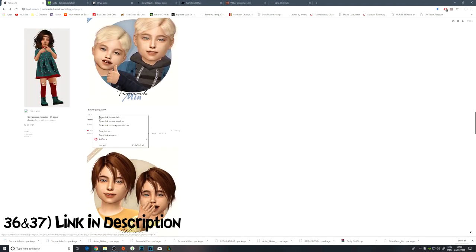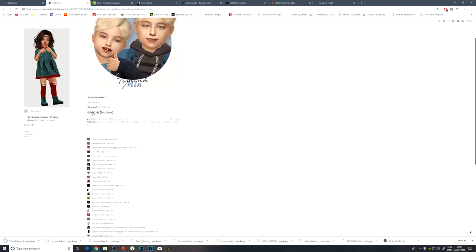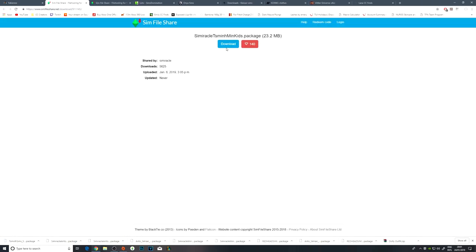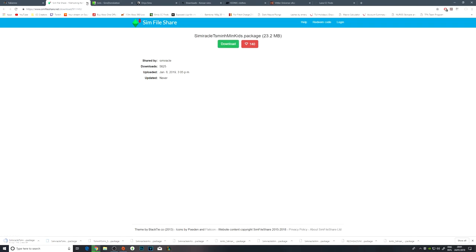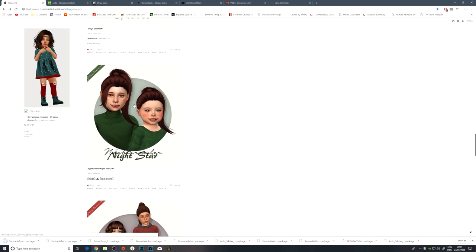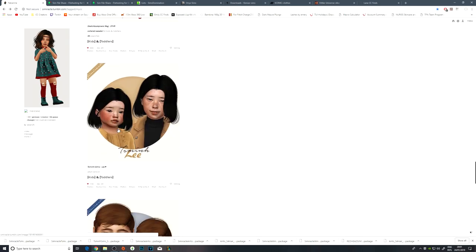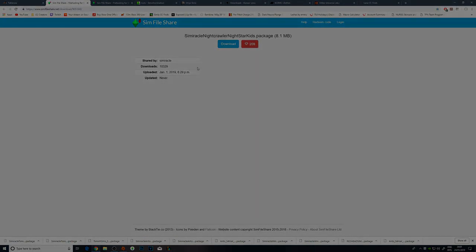This hair just here looks really nice, so I'll go ahead and download that as well. You can always have more hair for kids and toddlers because there's never enough. This hair I'm not feeling too much. I don't think I've actually got this one yet, so I need to get that, but I do have the original version, so that's fine.